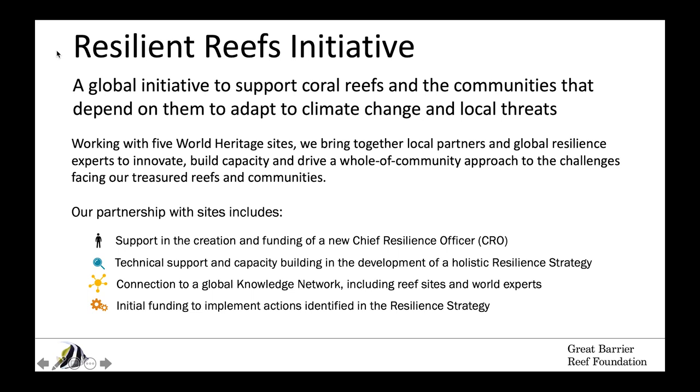We're currently working with five World Heritage listed sites around the world, bringing together local partners and global resilience experts to identify new solutions to building resilience. We provide a variety of support to sites including creation and funding for a new leadership role — a chief resilience officer. There are a couple of chief resilience officers on the webinar today.